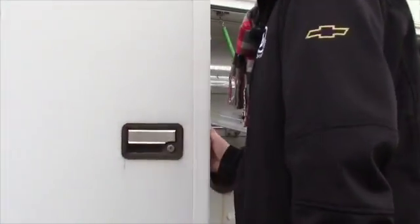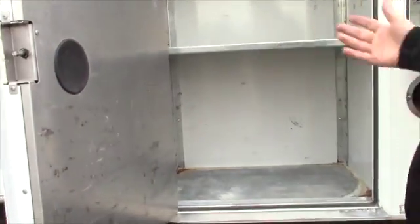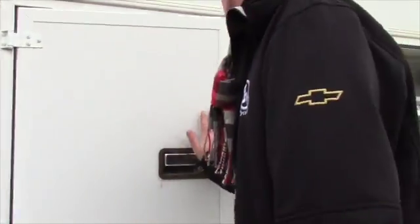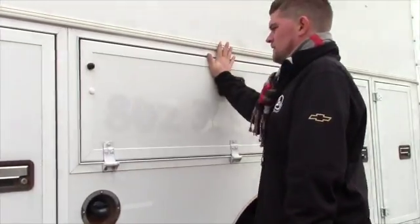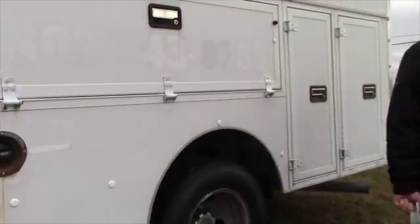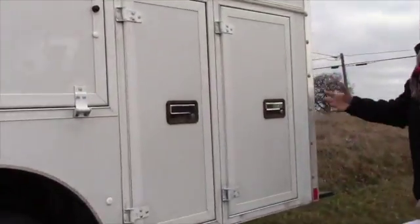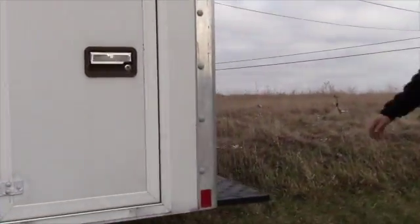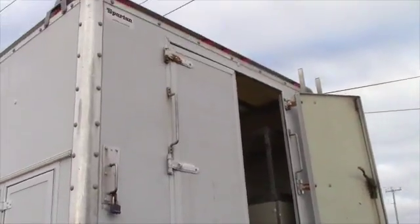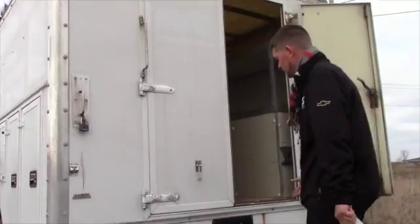All these doors open and give you extra storage — the same thing on the other side. Close this up nicely. Your gas cap right there. These doors open as well, which offers you a little bit more space. There is a ladder rack on top by the Luxe — if not, one can be installed.